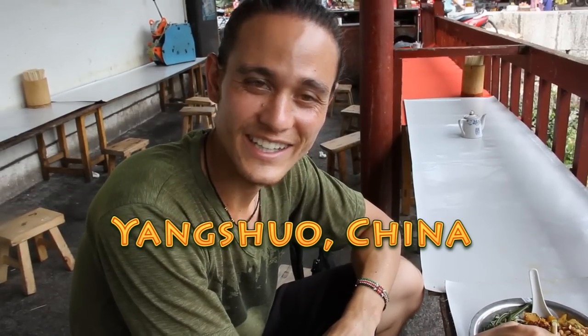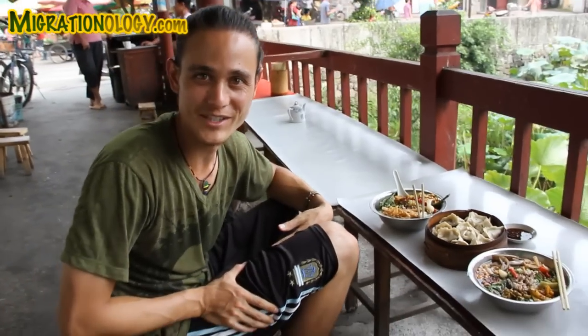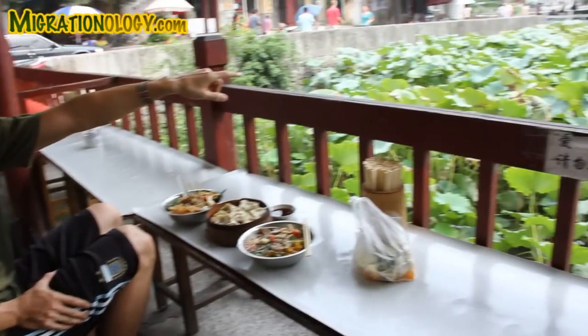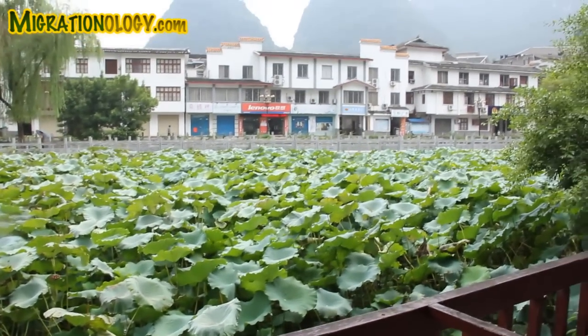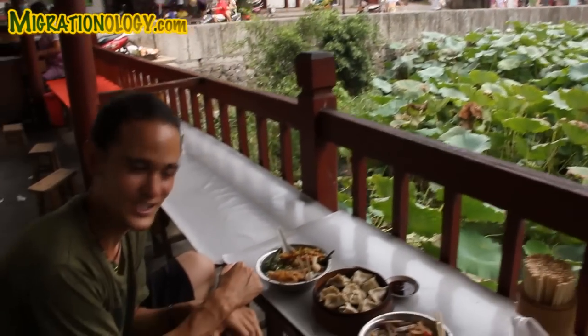I'm in Yangshuo, China right now. I'm sitting on little micro six-inch stools, but this is one of the coolest restaurants I've seen in town because I've got a view over this lotus patch. I can see giant limestone pillars in the background. But even how beautiful it is, my mind is focused directly on this meal that I'm about to indulge in.